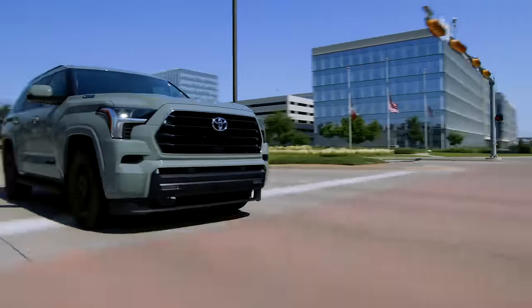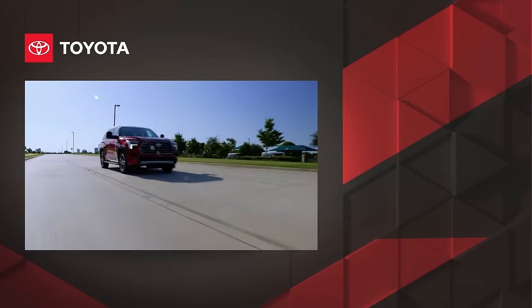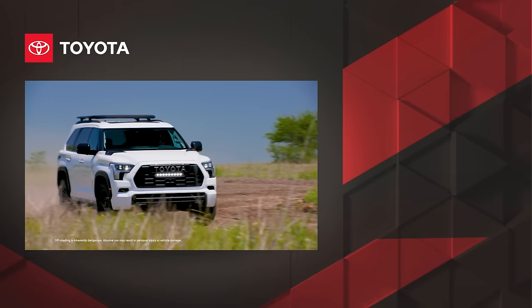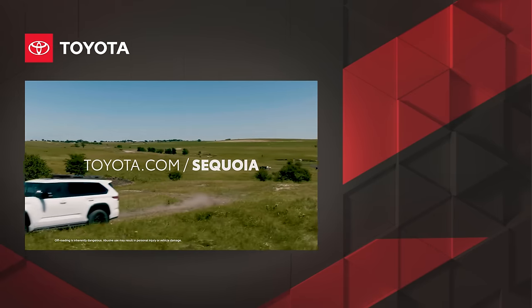With all of this considered, it's clear that Sequoia is a powerful modern SUV built to handle it all. Want to learn more? Check out toyota.com/Sequoia.